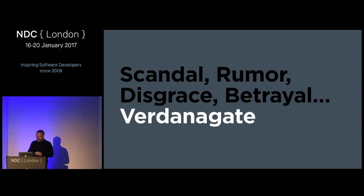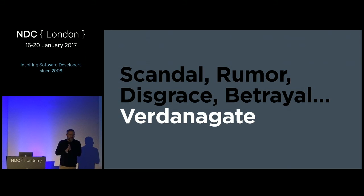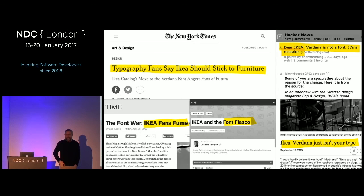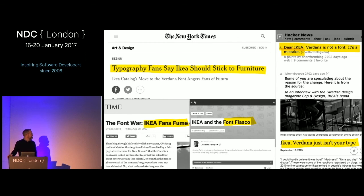I'm going to start by telling you about a story of scandal, rumor, disgrace, and betrayal — a story that shocked the type world. You may remember Verdana Gate. Around 2009, IKEA did the unthinkable: they swapped Futura, the typeface they'd been using for years and years, for Verdana — not just in their web and digital materials, but everywhere, including their catalogs. People were so upset that it made headlines in the New York Times and Time Magazine.